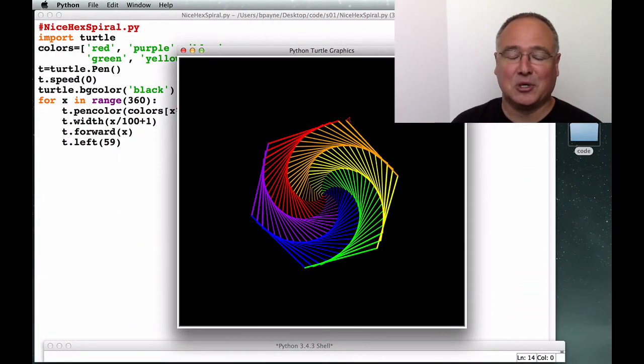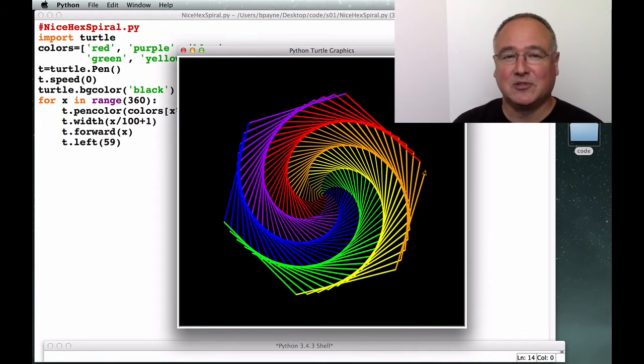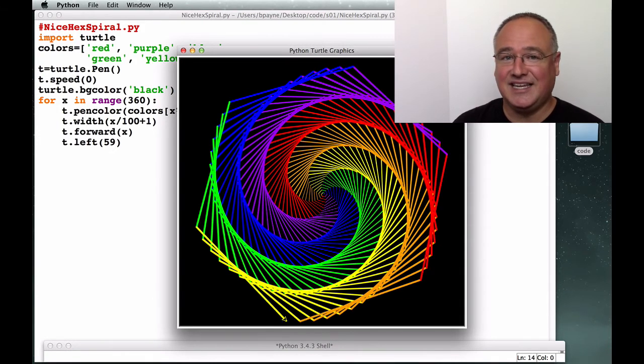You'll be set up and coding simple turtle graphics in Python in minutes, and at the end of this course you'll be able to write your own short games and interactive apps on a Mac, PC, or Linux.